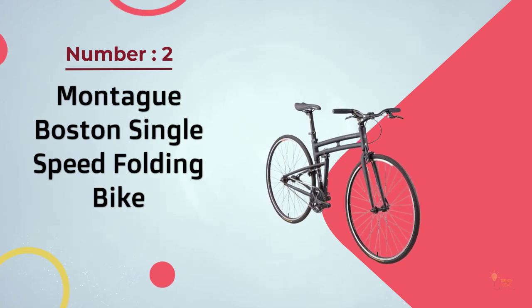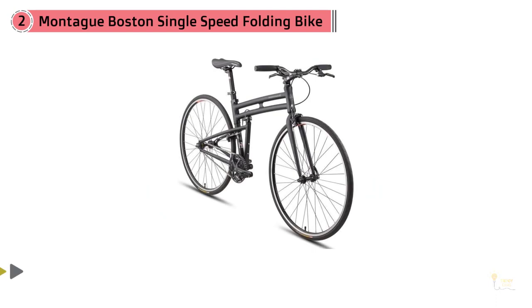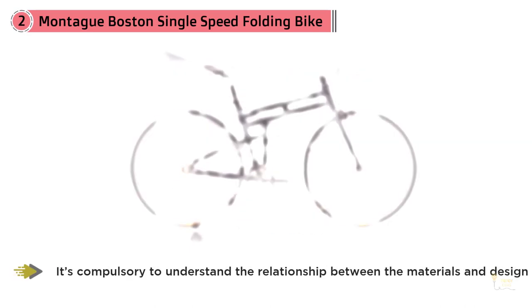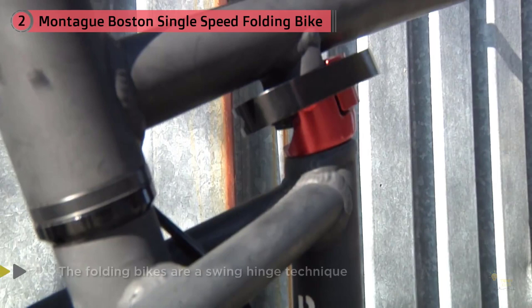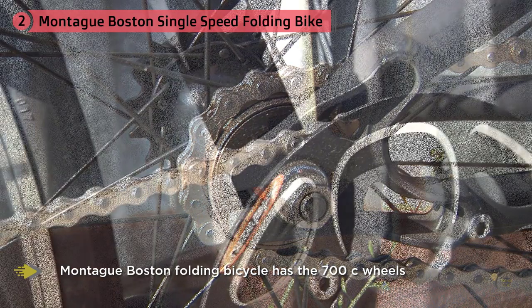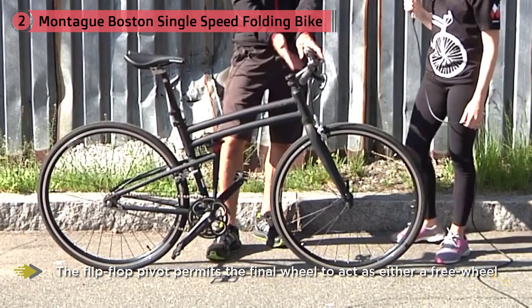Number 2: Montague Boston Single Speed Folding Bike. The attractive design of folding bicycles depends upon the materials used for construction. Better techniques for designing folding bikes include the swing-hinge technique. Fatigue and tensile strength are the most important properties to design a new frame. The Montague Boston Folding Bike was introduced with a new design and updated functionalities, featuring 700C wheels. The flip-flop pivot permits the rear wheel to act as either a freewheel or a static gear arrangement, with both mechanisms included.